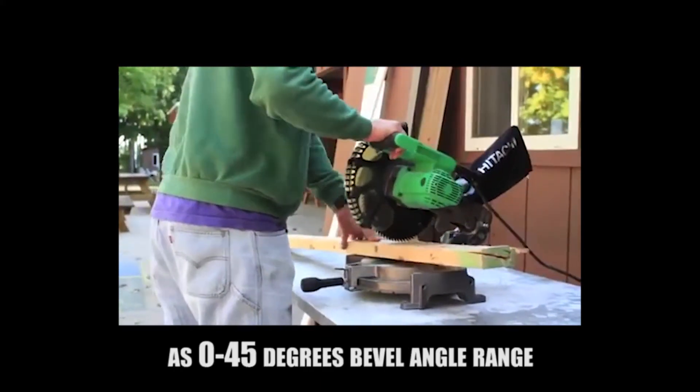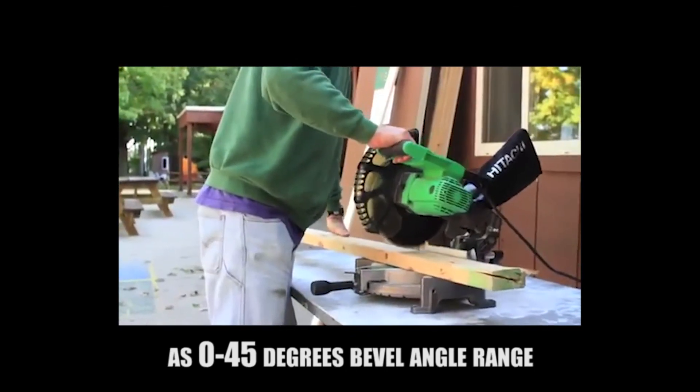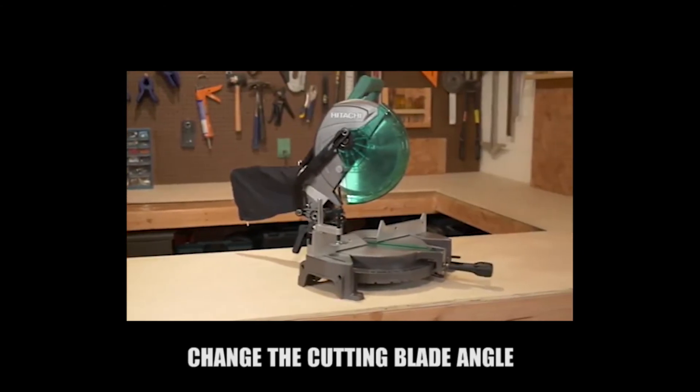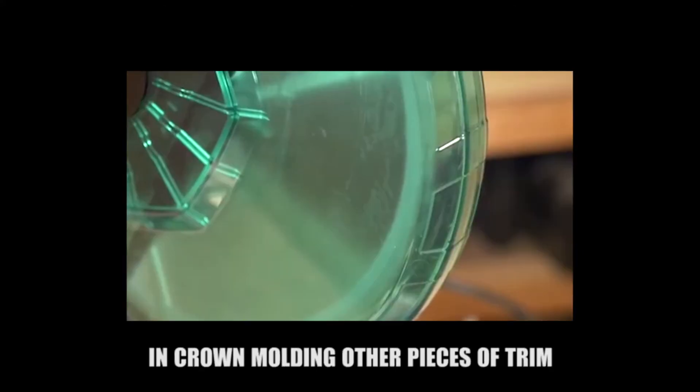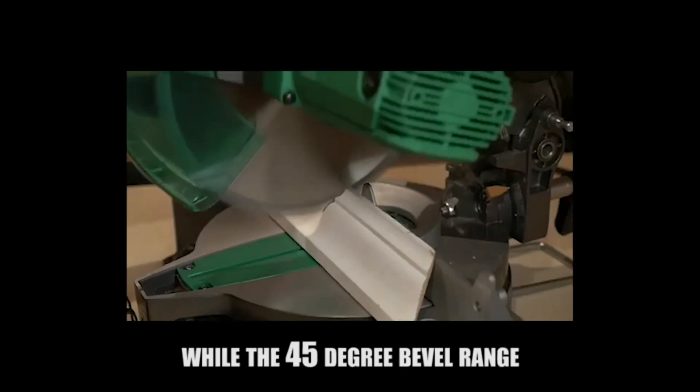To help you cut those materials easily, both the Hitachi C10FCG and C10FCE2 come with a powerful 15 amp motor that delivers a speed of 5,000 revolutions per minute.